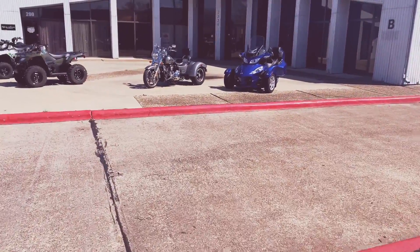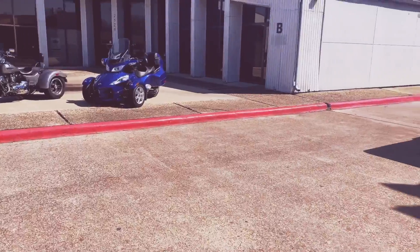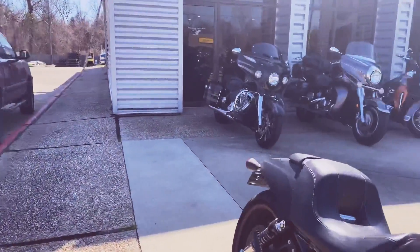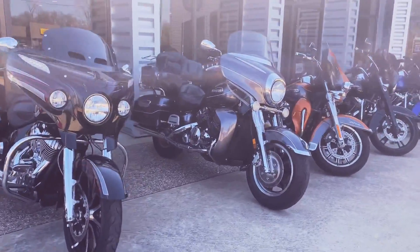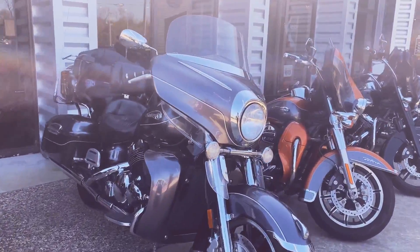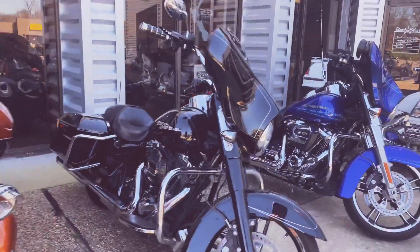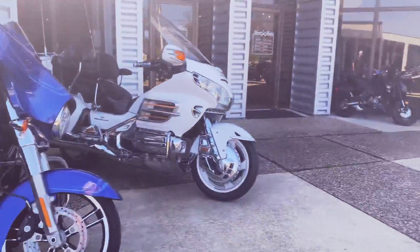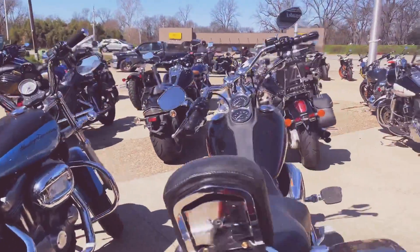We also have some trikes here in stock. We've got a Can-Am Spyder, Harley-Davidson Freewheeler, Indian Chiefs Unlimited with graphics, Yamaha Adventure, Ultra Classic, Street Glides, Gull Wings, pre-owned Indian Bobber, Harley-Davidson Sportster, Lowrider.